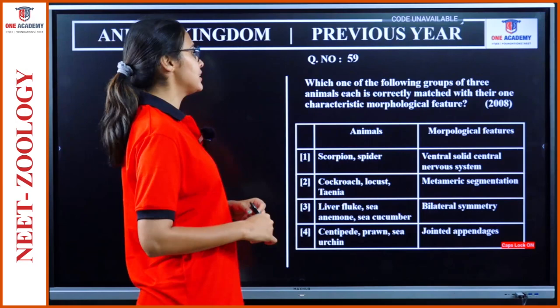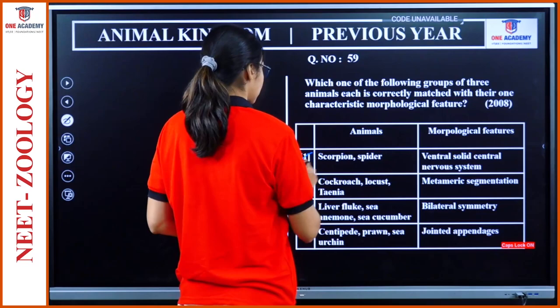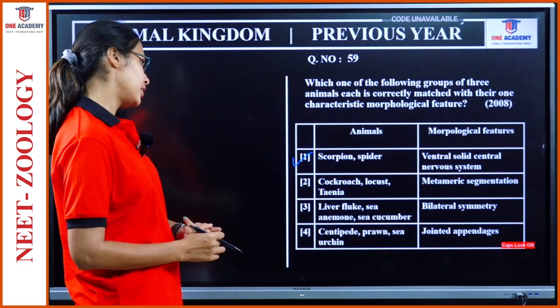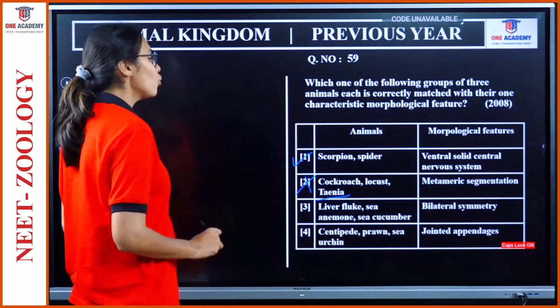Question 59: Which of the following groups of three animals is correctly matched with their one characteristic morphological feature? Scorpion, spider — ventral solid nervous system. That is correct. Cockroach, locust, Tinea — metameric segmentation. Tinea comes under Platyhelminthes, so they don't have metameric segmentation. This is wrong.